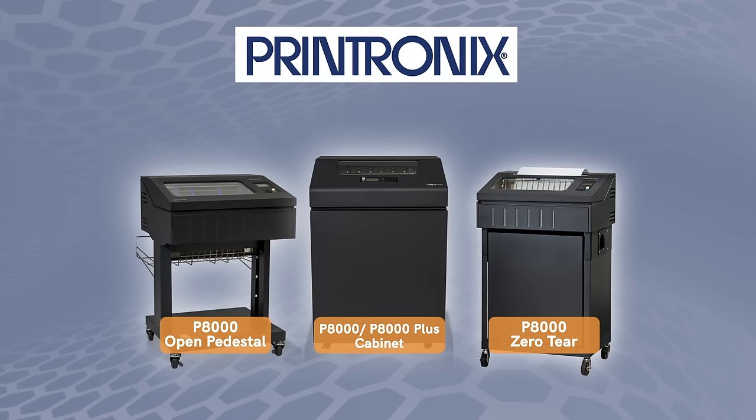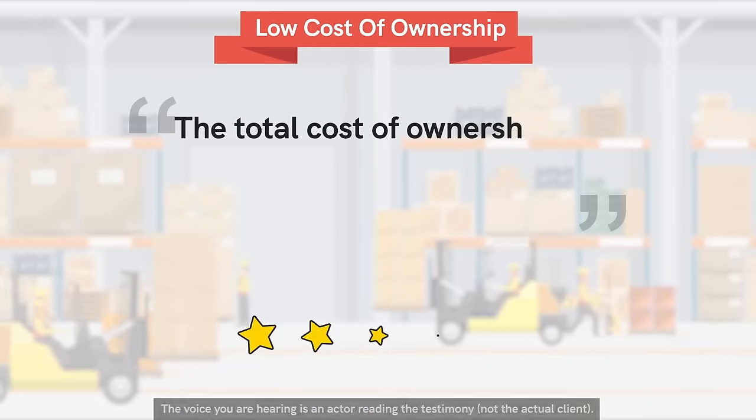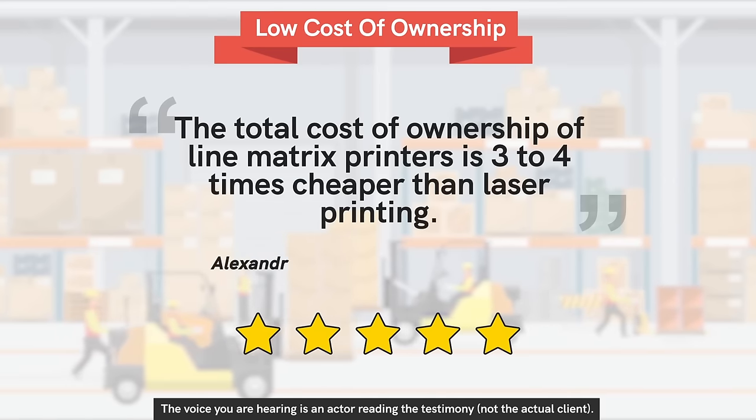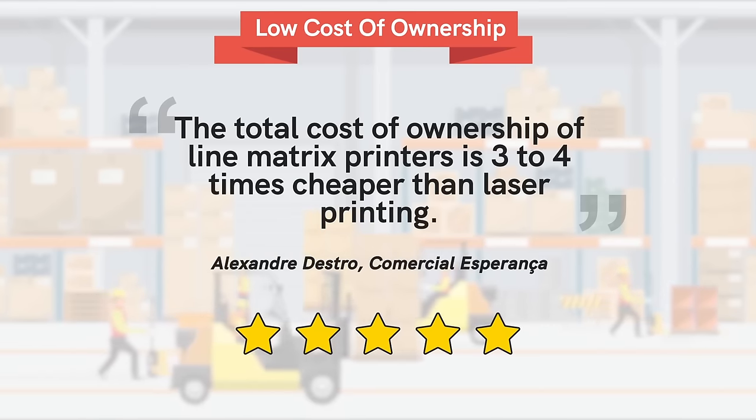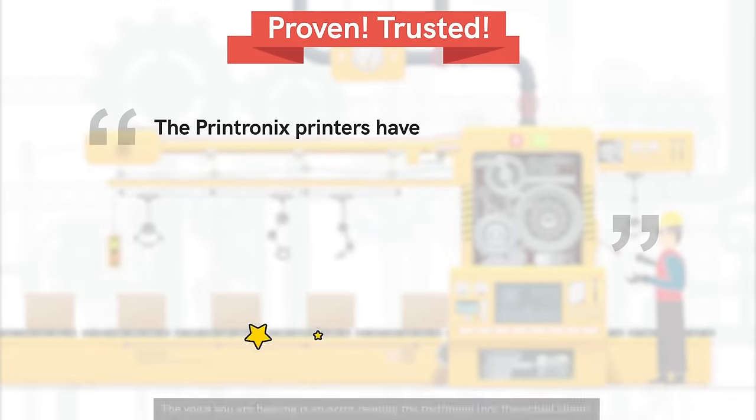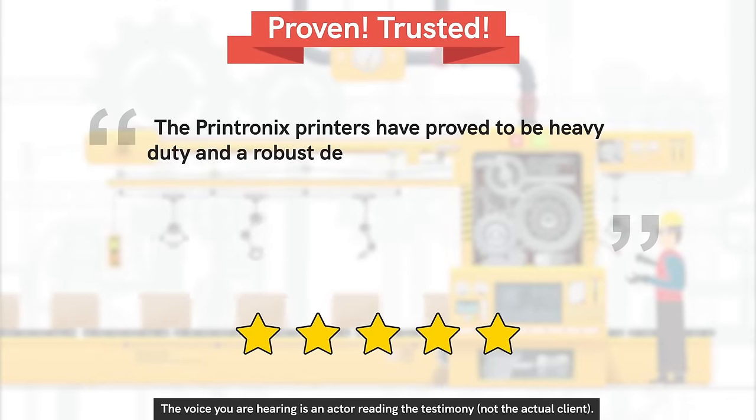With more than 45 years in the business, Printronix understands mission-critical industrial printing, which is why thousands of leading enterprises around the world rely on Printronix line matrix printers to print the documents that matter most. The total cost of ownership of line matrix printers is three to four times cheaper than laser printing, so we save more than $25,000 per year.